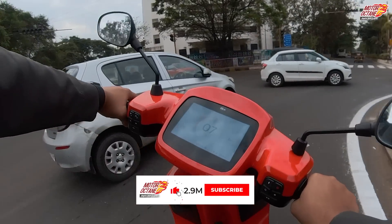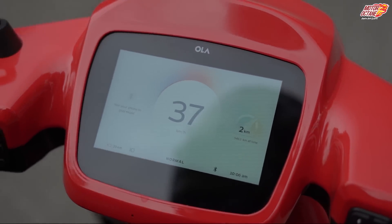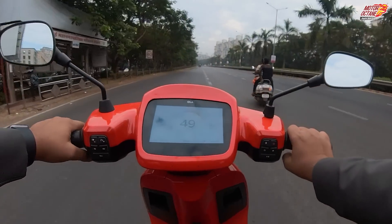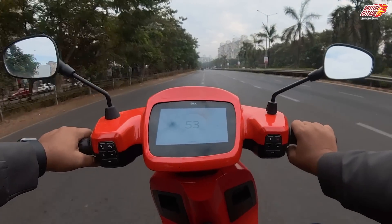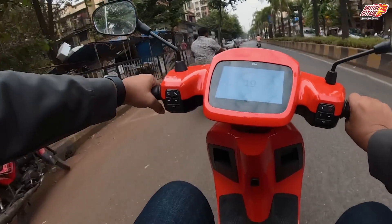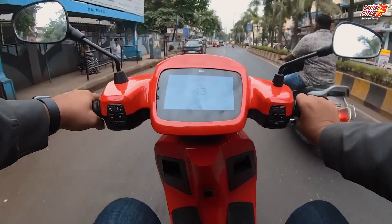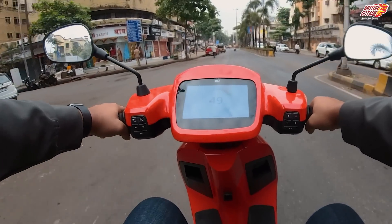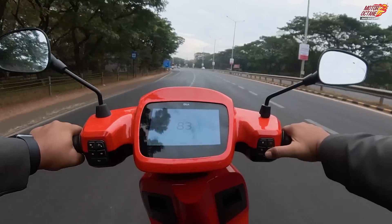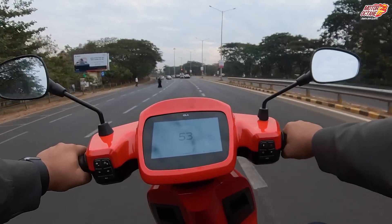Go to Eco mode and your range will increase. The normal mode is perfect — you don't need more than that mode. In normal mode, you can get better acceleration than regular 110-125cc scooters, with much better ride quality and handling too. Sport mode gives you good power with which you will easily overtake. We don't use Hyper mode because it has a lot of extra power boost — sport mode has more than sufficient power.